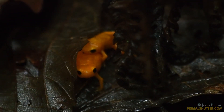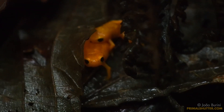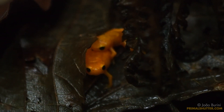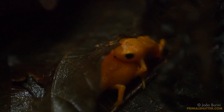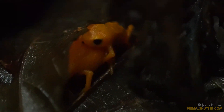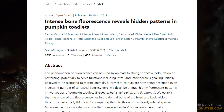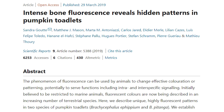You might be surprised, but these toadlets don't give birth to tadpoles. Their babies come out of the egg already in a miniature adult shape. And the weirdest part — in 2019, researchers discovered that they are fluorescent, making the pumpkin toadlet one of very few fluorescent frogs we know of.